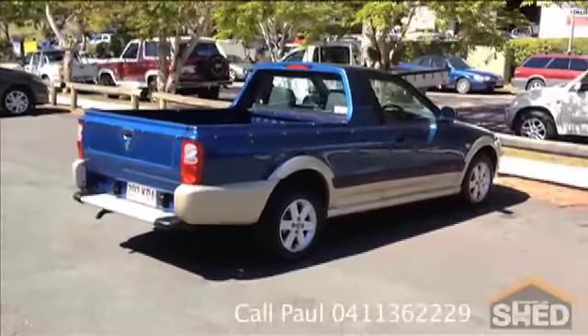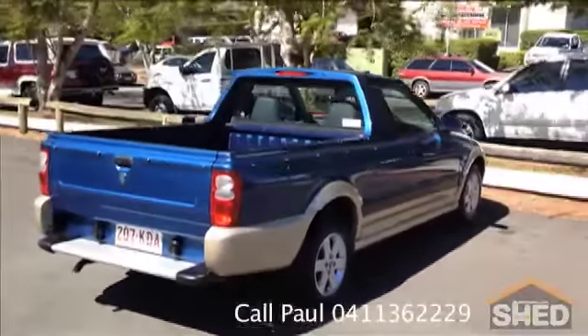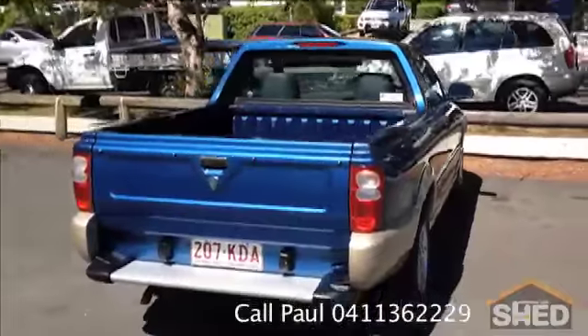Hi, this is Mark from Brisbane Car Shed. This is our 2006 Proton Jungbuck.